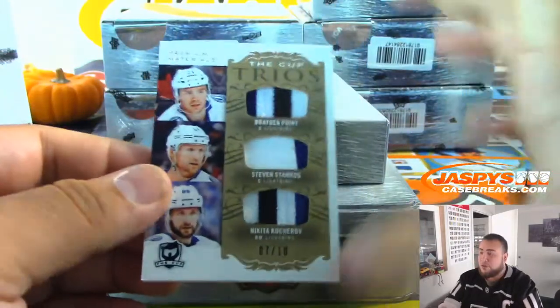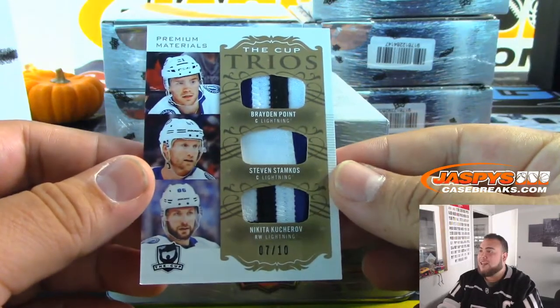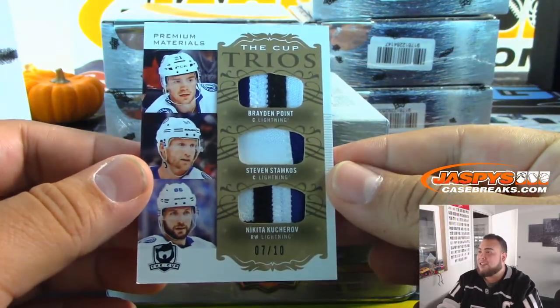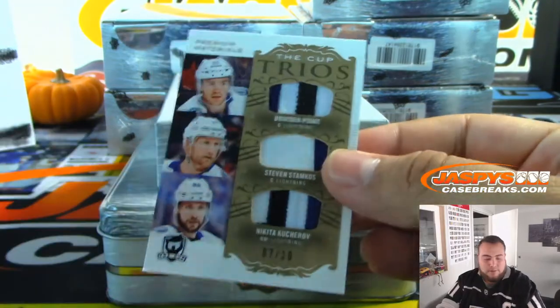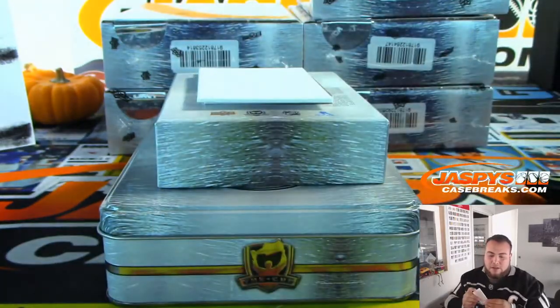And we have Trios — all for the Lightning. There you go, seven out of ten: Brayden Point, Steven Stamkos, and Nikita Kucherov. Lightning going to Wade.